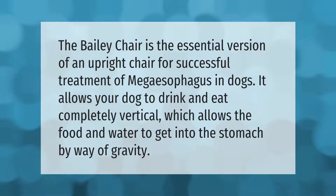The Bailey Chair is the essential version of an upright chair for successful treatment of megaesophagus in dogs. It allows your dog to drink and eat completely vertical, which allows the food and water to get into the stomach by way of gravity.